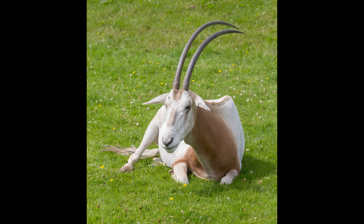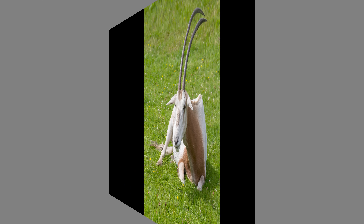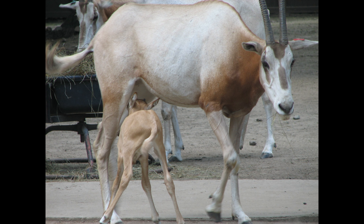The scimitar oryx is the only oryx with clearly curved horns and an ochre neck with no dark markings on their legs. It was once extinct in the wild, but made a comeback to their native habitats of North Africa.